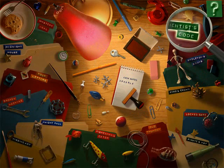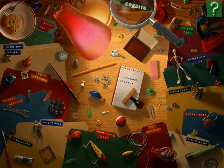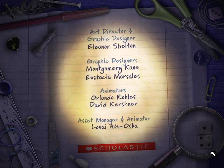Let's do Scientist's Code last. Before that, if you're curious, here's the credit sequence. This game actually came out in 2006, and I first played this in 2007, a year after it was released.